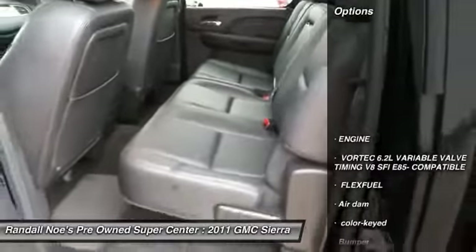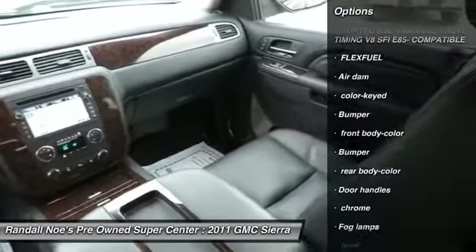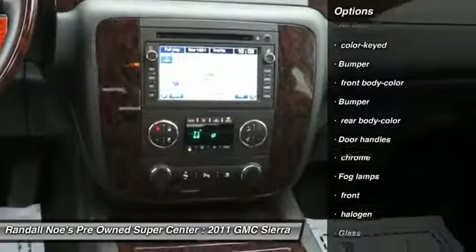Stability control, air conditioning, cruise control, fog lamps, daytime running lamps, ParkSense, Park Assist, and cup holders.